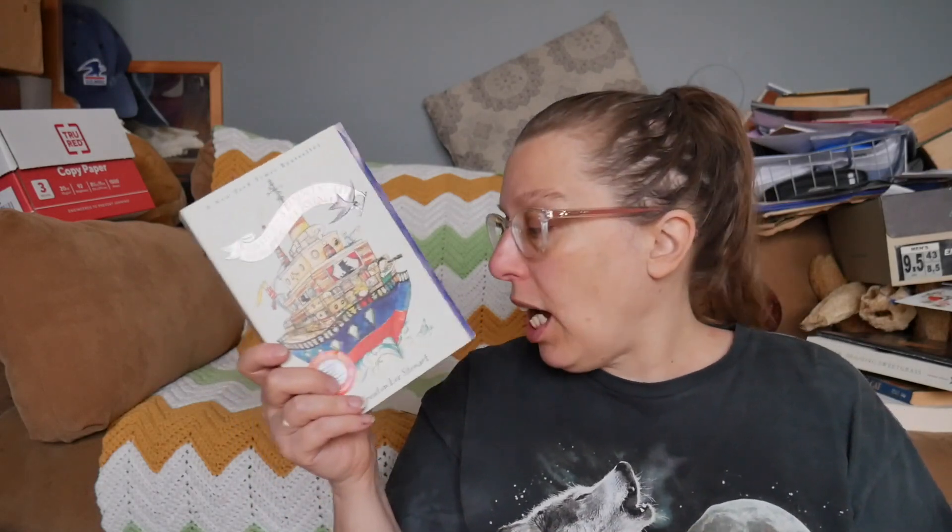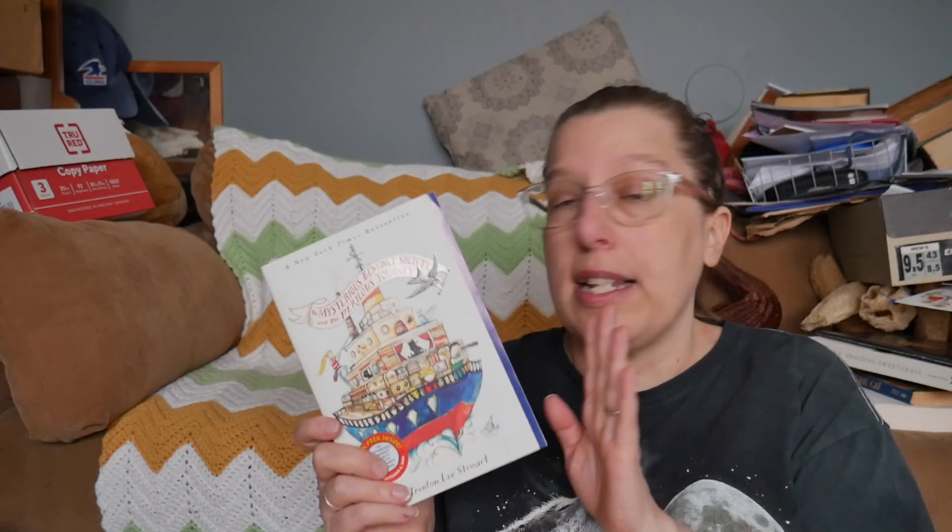The next book is The Mysterious Benedict Society and The Perilous Journey by Trenton Lee Stewart. I have such a weird relationship with these books — I read the first and second at least when I was in my late teens or 20s and really enjoyed them. I've been considering rereading them, but I think in the last box we got rid of the first one. So I am going to unhaul these for now — I could always get them back, I just don't read middle grade that much.